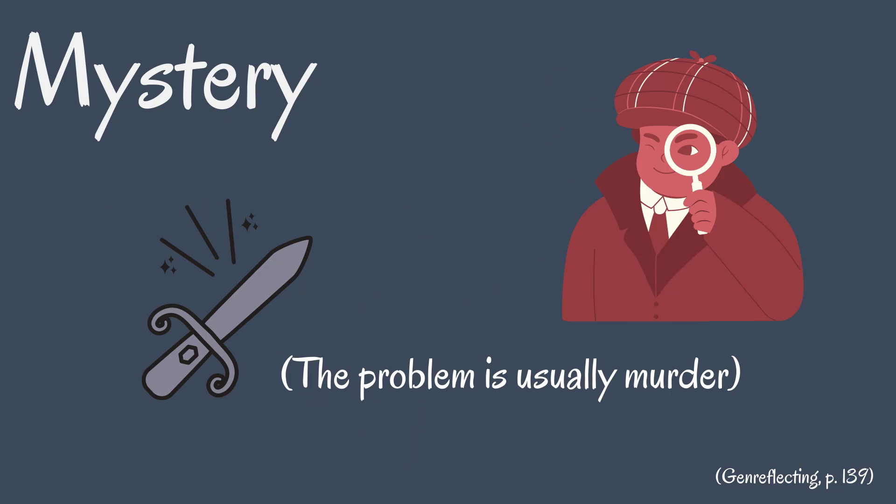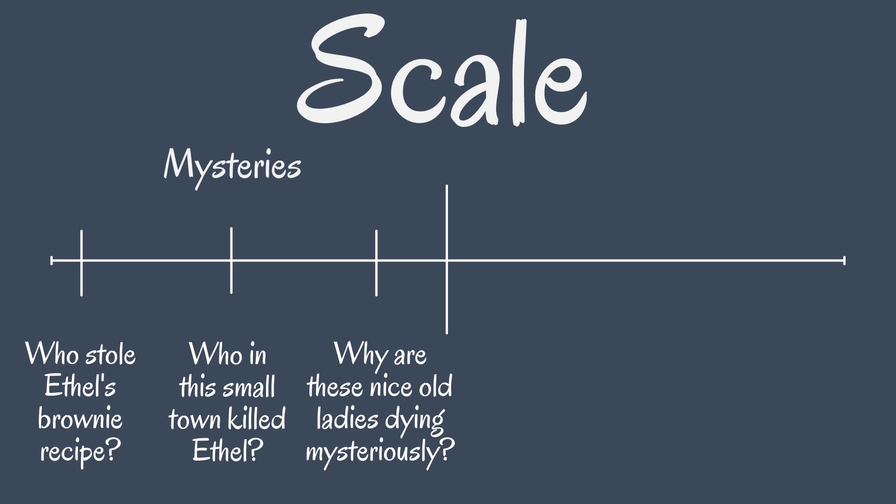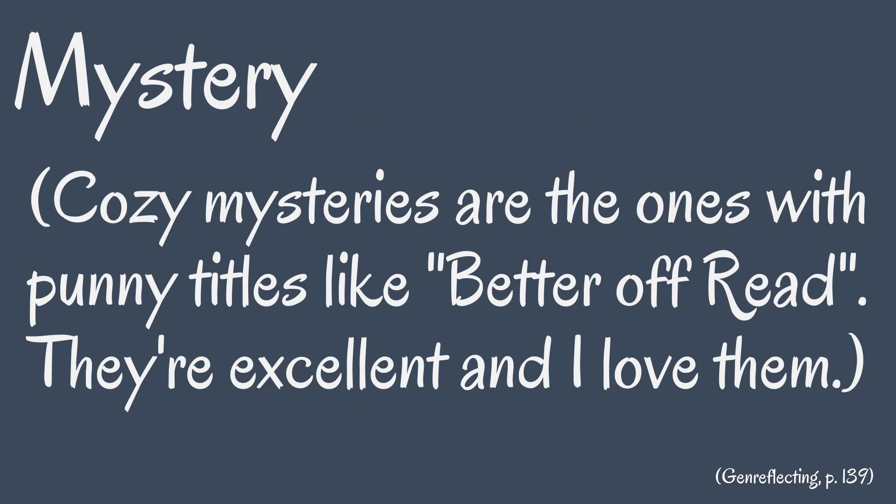A mystery is a puzzle or problem that must be solved by deduction. While you can have little-m mysteries in other genres, a capital-M mystery has solving the riddle be absolutely essential to the plot. The scope of these stories can vary, but are never very large — for example, cozy mysteries usually deal with just one small town.